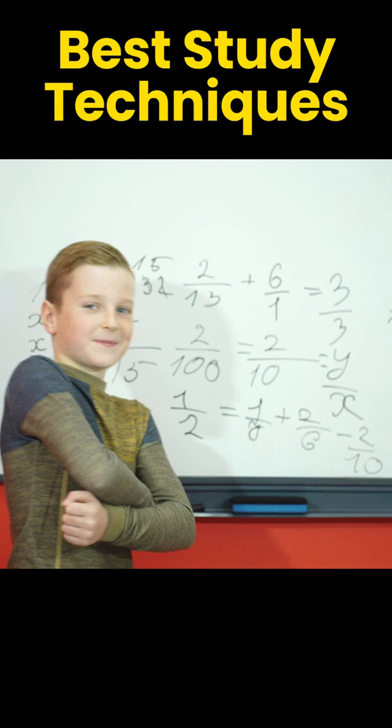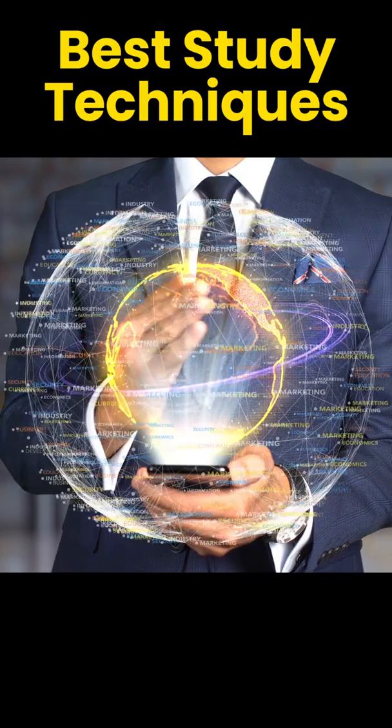3. Feynman Technique: In this technique, when you learn a concept, teach the concept to someone else, or assume that you are teaching it to someone else. This will help you understand the concept the best way.